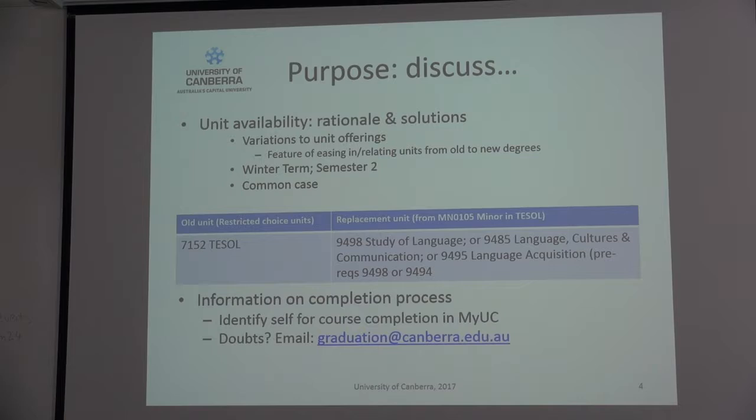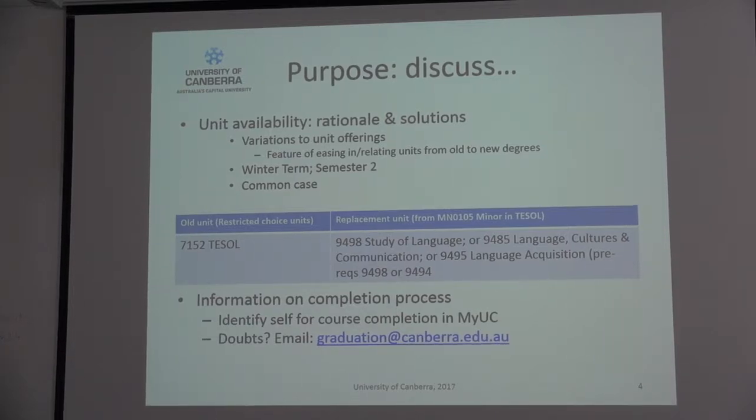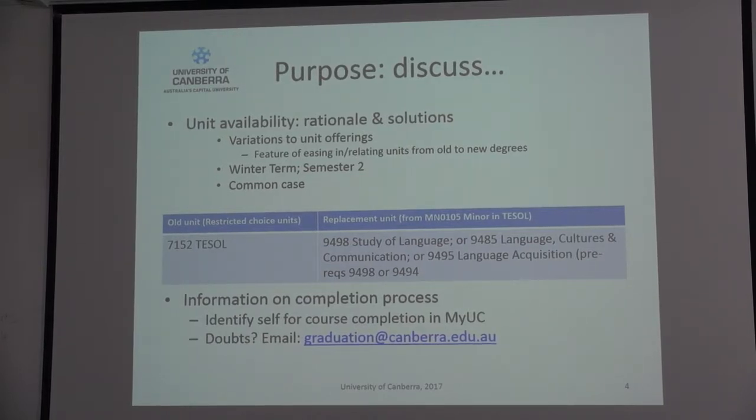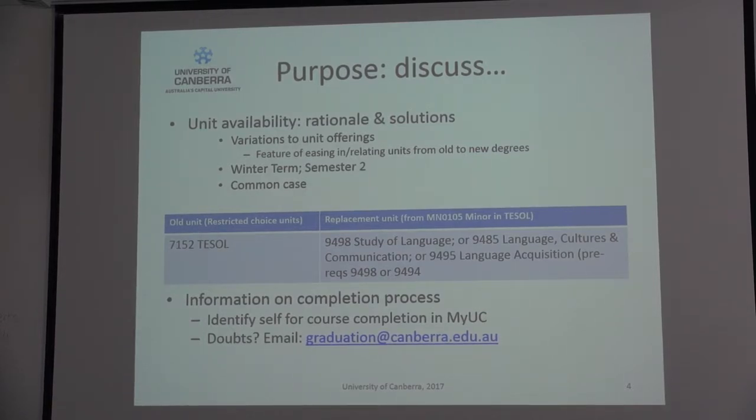Are there any questions at the moment just about unit availability, anything that I haven't covered? It would be great if you could feed back any information. This is the first information session we've run like this, and I'm considering it a really good feature of best practice for providing information to students. So if there's anything else after today's session that we haven't covered, please send an email, come and see me, or pass me a note — that will help feed into improving information provision to students.